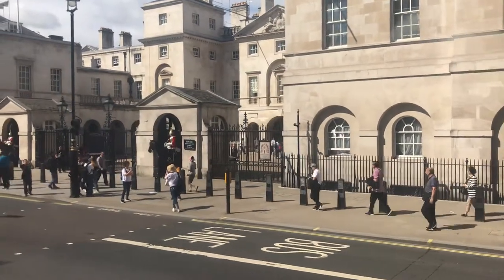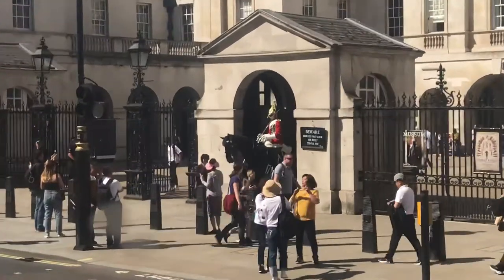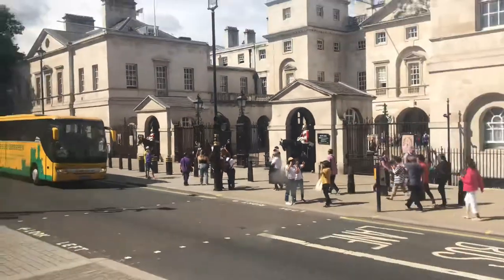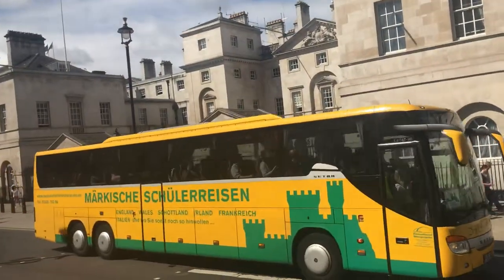This is sentry duty, and these are mounted troopers of the Household Cavalry. The Household Cavalry is made up of two regiments: the Life Guards and the Blues and Royals.